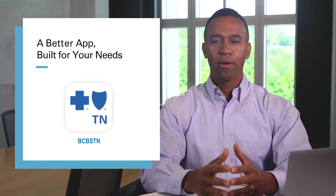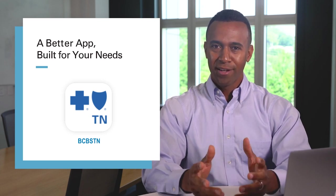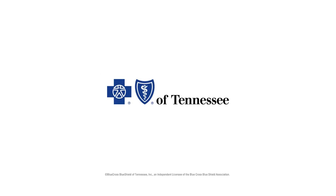And of course, if you have any questions about how to locate, log in, or use your app to get the most from your plan, we are right here and happy to offer support via phone, chat, or email. We hope you love the app as much as we do. Thank you.